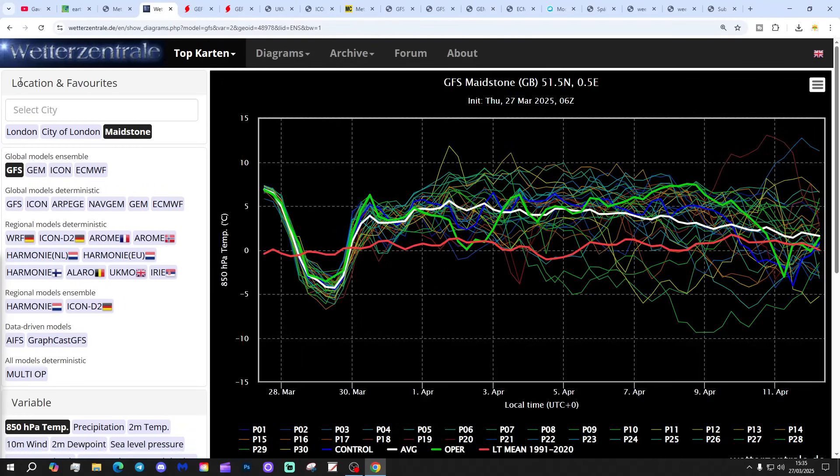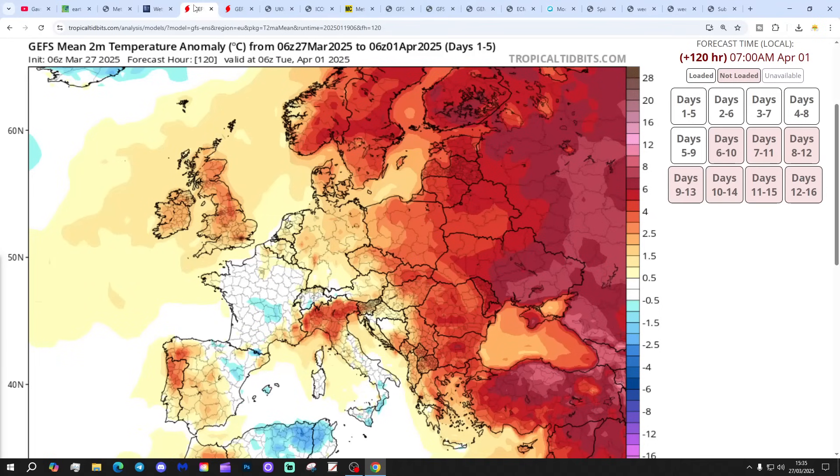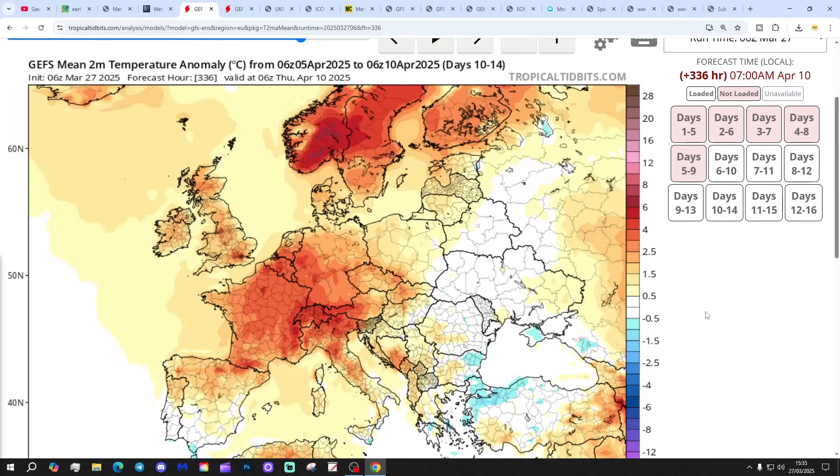Back to the GFS briefly. As far as precipitation is concerned, it's going to be a lot of dry weather for Maidstone over the next 10 days, with more weather precipitation at the very end of the graph - though of course that's a long way off, very extended range and therefore unreliable. Most of the graph is looking pretty dry. The 5-day temperature anomaly is above average coming out to the 1st of April. The 6-10 day temperature anomaly is also above average, with most parts of Europe looking really mild as well. The 10-14 day temperature anomaly also looks very mild.